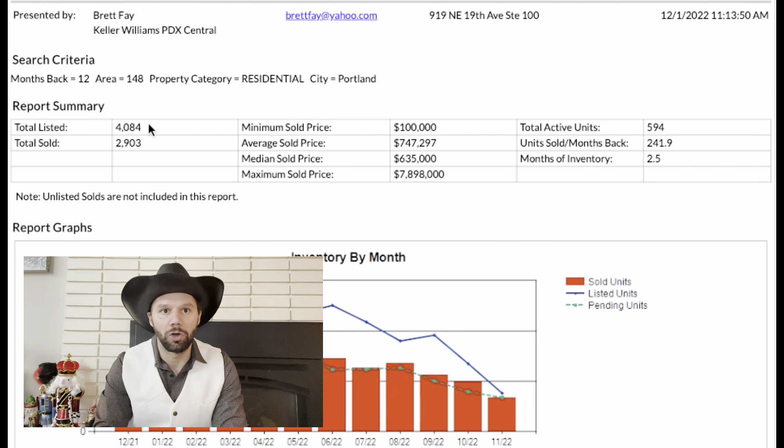Another thing I'm seeing is 2.5 months of inventory here. When you compare that to some of the other areas — Beaverton's inventory is 1.5 months, Lake Oswego is 1.9 months, Gresham is 1.4 months, and Westland is 1.3 months — we are seeing the inventory starting to stack up a little bit more in Portland. We're also seeing that lower percentage of homes going into sale at 71%. Less people are listing their houses, fewer homes are being sold, yet because sales aren't going through, inventory is rising.